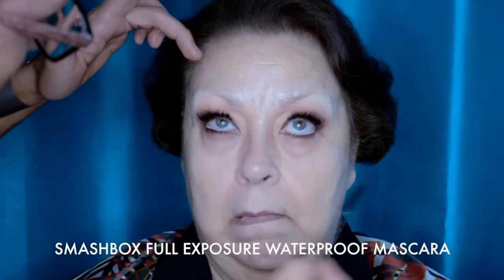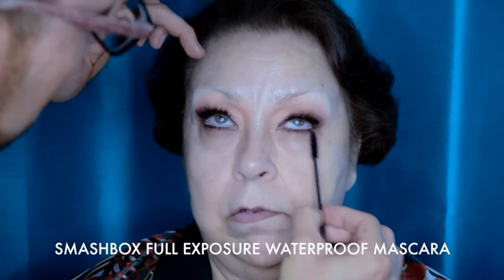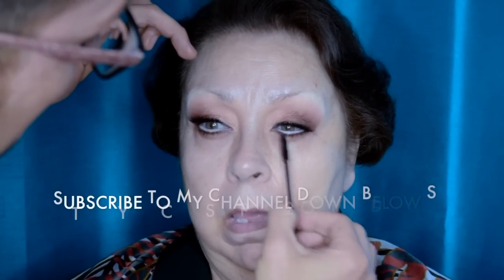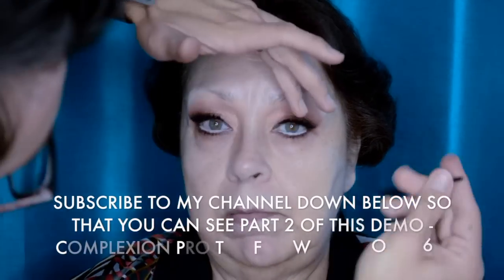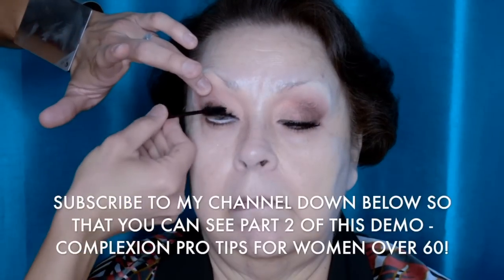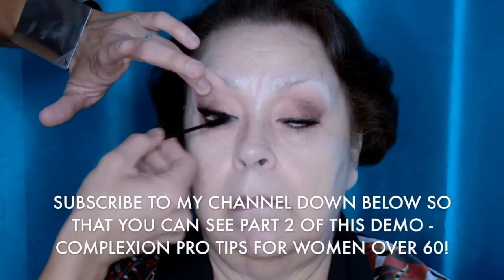Now I'm adding some mascara. I like the Smashbox Full Exposure Waterproof Mascara for this exact look. Because it is waterproof, she tends to perspire and get hot, so I like using something that's not going to run, move, or smudge.